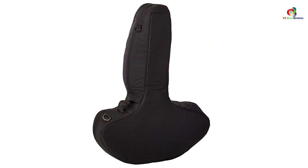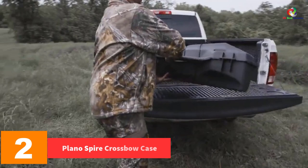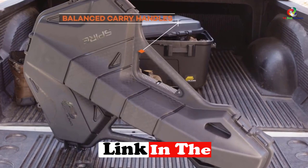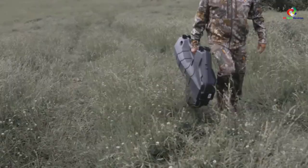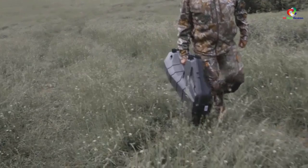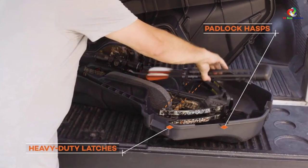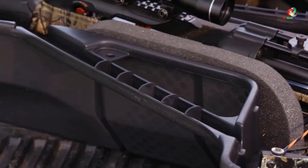At number 2 we have the Plano Spire crossbow case. It has a compact and lightweight design for easy storage and carrying, and fits most compact limb compound crossbows. It features foam padding for extra crossbow protection, heavy-duty latches and lacing straps to secure the crossbow, and a storage compartment for arrows and quivers. Interior dimensions are 39 inches L by 27 inches W by 12 inches H. It is designed to fit most crossbows with newer designs and is well priced.